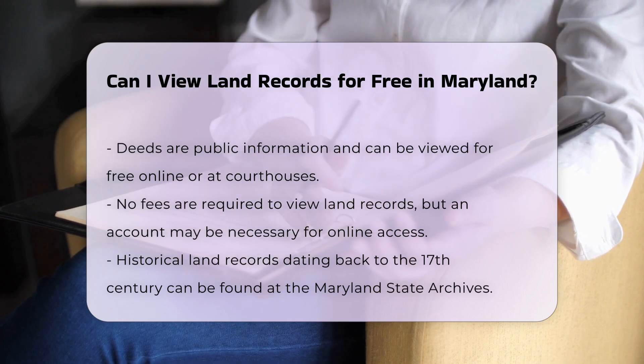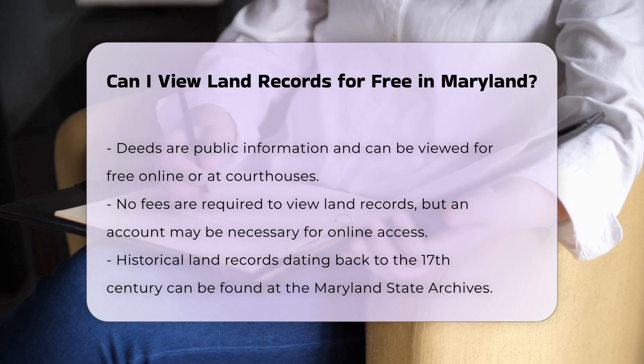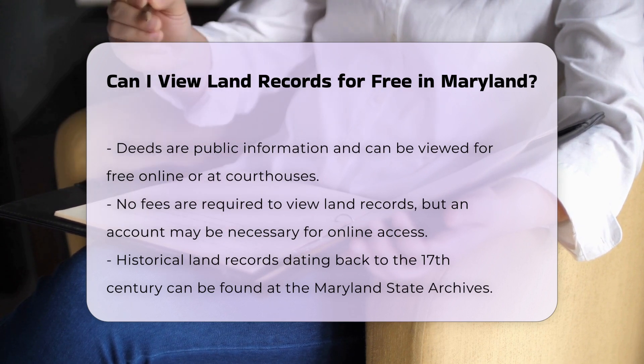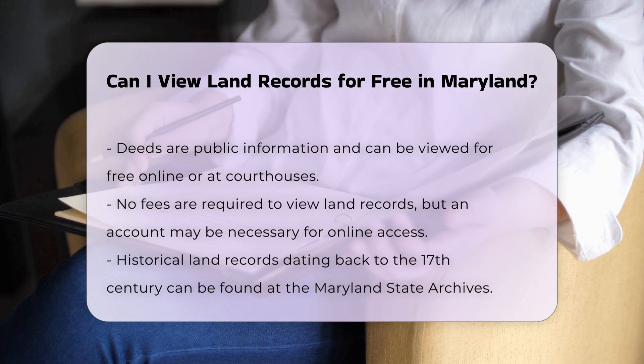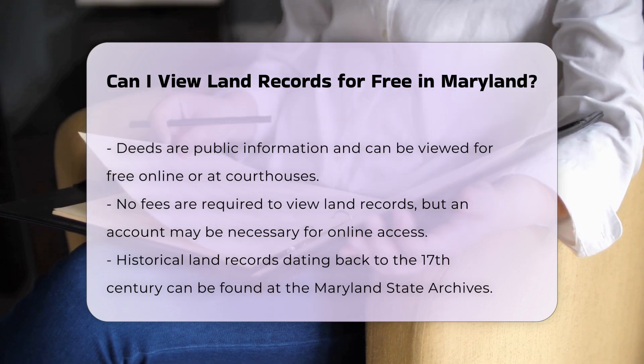Additional historical land records: the Maryland State Archives offers a comprehensive collection dating back to the 17th century. While accessing these records is possible online, some may require a visit to the Archives or other specific institutions like the Maryland Historical Society.